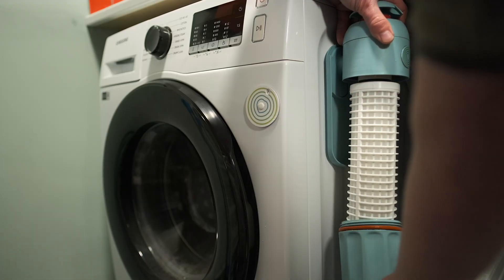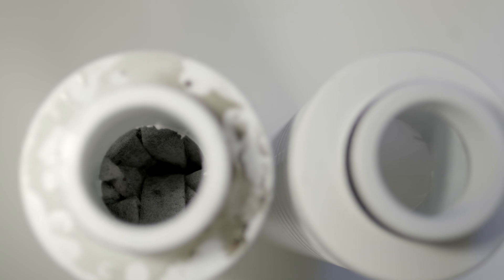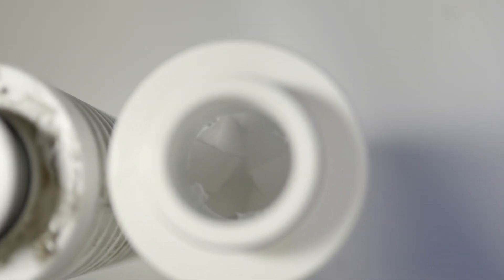A company called Planet Care has come up with a really simple but effective solution — it's a microplastic filter that connects directly to the outlet of your washing machine and collects up to 98% of all the microplastics coming from your laundry. Each of these filter cartridges will last for about 20 washes, and after that, once it's full of microplastics, you just pull it out and pop a new one in. Once you've collected enough of them, Planet Care will take them back, send them to their factory where they get recycled and reused, and sent back out to be used again by other customers.